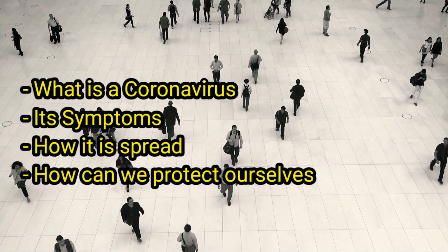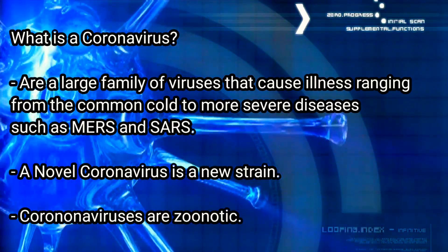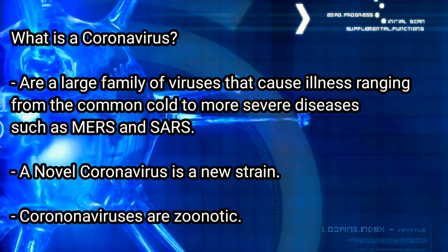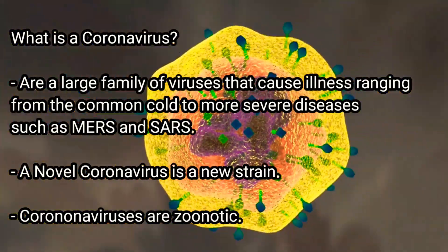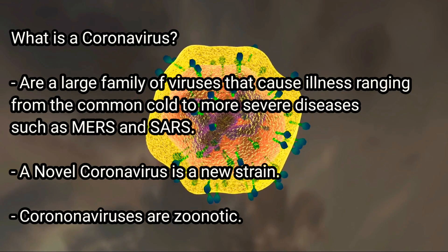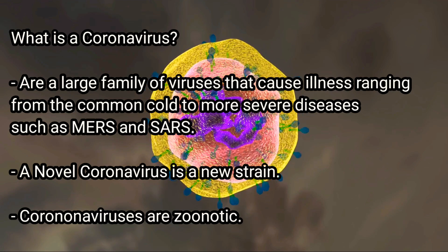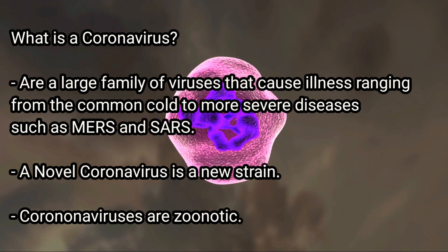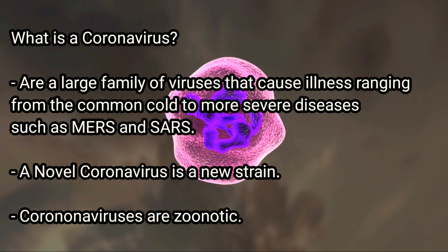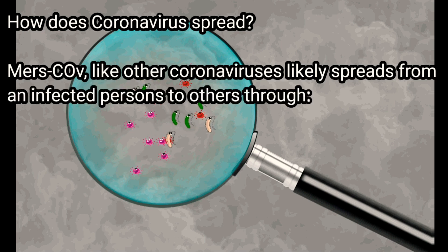So what is a coronavirus? Coronaviruses are a large family of viruses that cause illness ranging from the common cold to more severe diseases such as MERS and SARS. A novel coronavirus is a new strain that has not been previously identified in humans. Coronaviruses are zoonotic, meaning they are transmitted between animals and people.